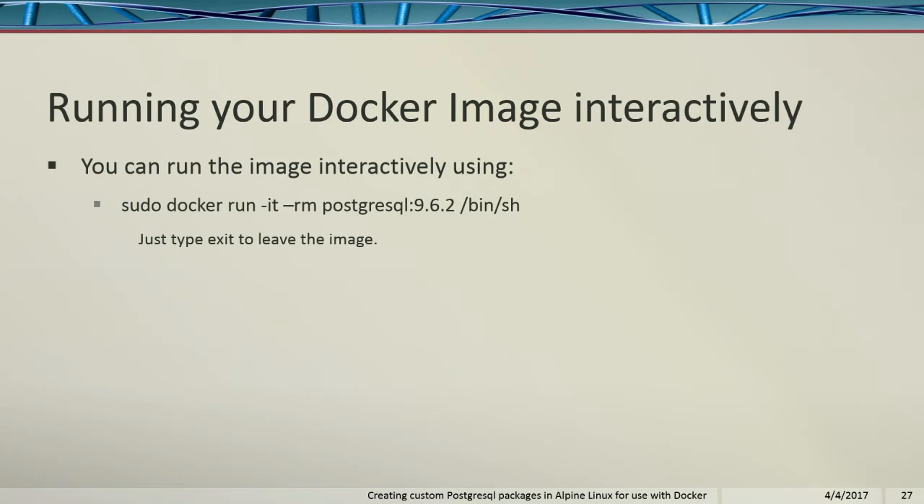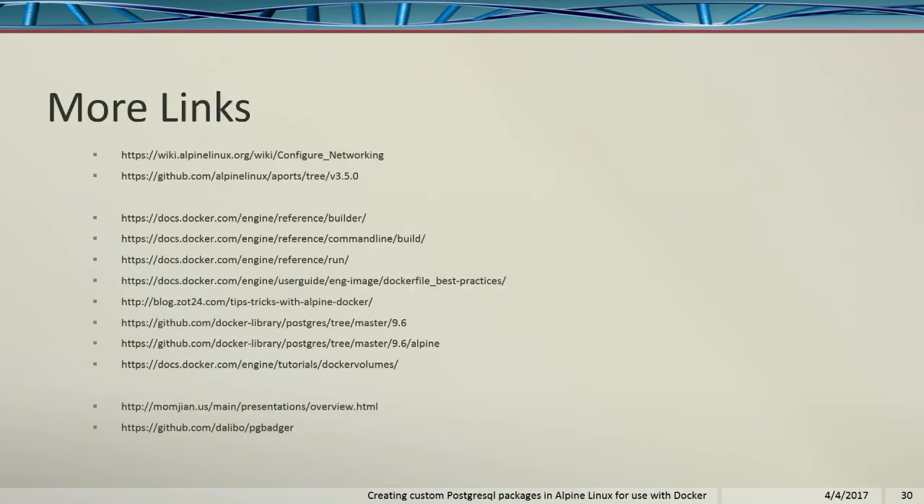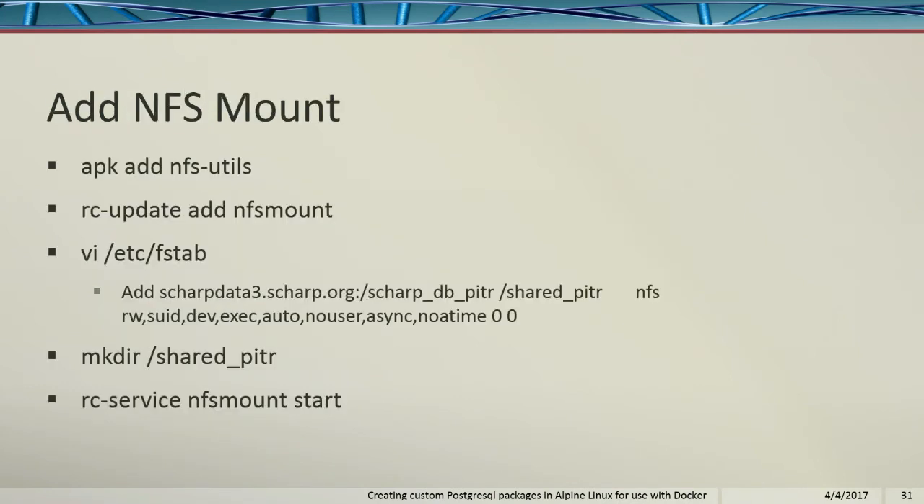You can run your Docker image interactively to test stuff out — sudo docker run with dash-it dash-rm and the specific postgres image, get into the sh shell, and then you can start up Postgres, play with it, do all sorts of testing. I have a huge amount of links on the last pages of these slides as reference documents, and I also gave some extra instructions for NFS mounts. That's my presentation — I ran through it extremely fast.